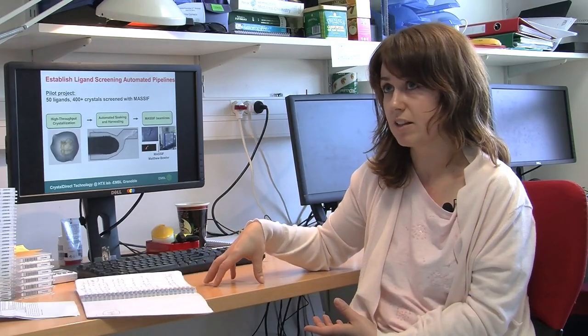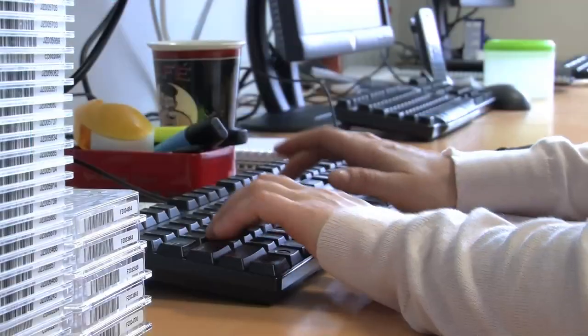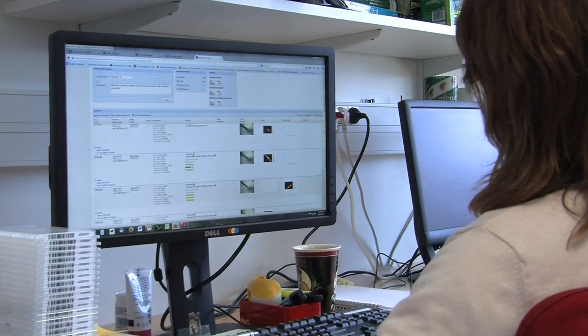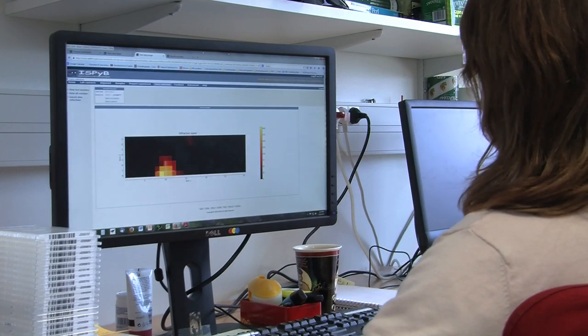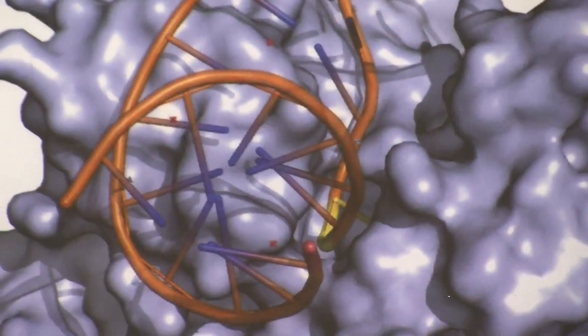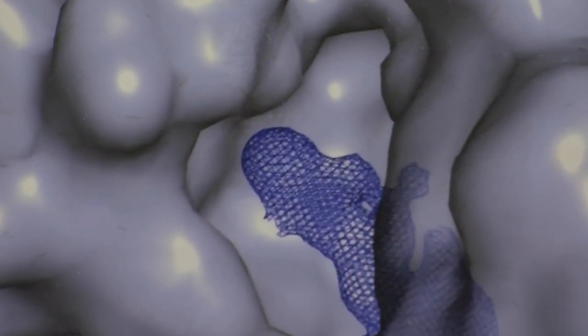It's extremely easy to see the results with Massif because it's fully automatic — I'm not at the beamline, I can see the results in real time or view the full report afterwards. Using Massif we have saved what I would estimate around five months of work, with just a few days of data collection at Massif, because it really streamlined the process of fragment screening for our projects.